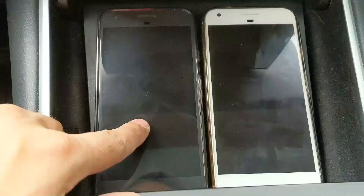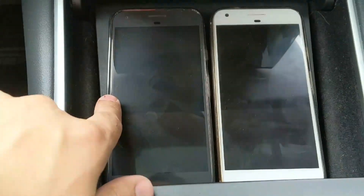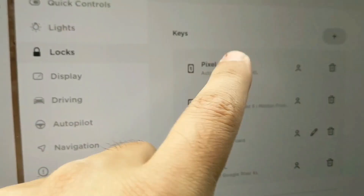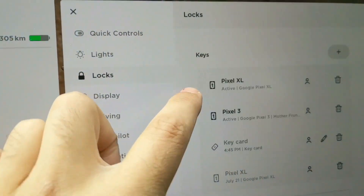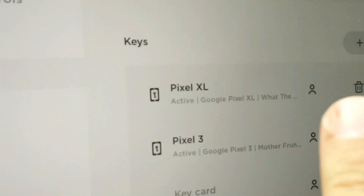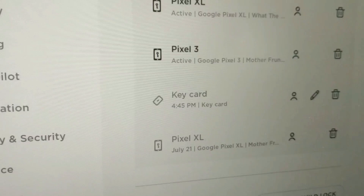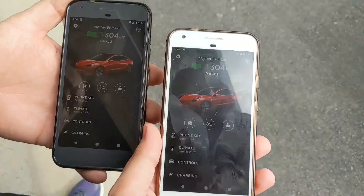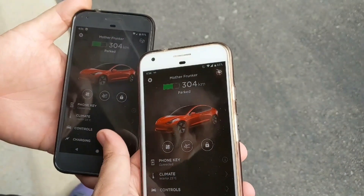I have two Pixel phones here — a black Pixel and a white Pixel. For simplicity, since 'what the frunk' is white, we'll label them accordingly. The active profile on the white one is 'what the frunk,' so we go to profiles, go to 'what the frunk,' and activate it. Then we go back and activate 'mother frunker' on the other phone. Both are set and ready to go. I'll take the one that triggers 'what the frunk,' and my helper will take the one that triggers 'mother frunker.'